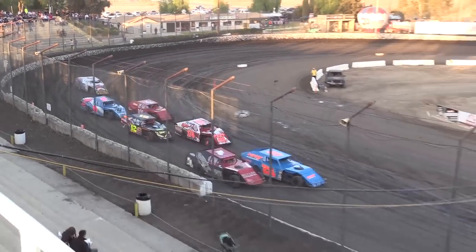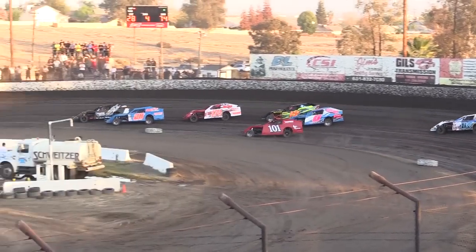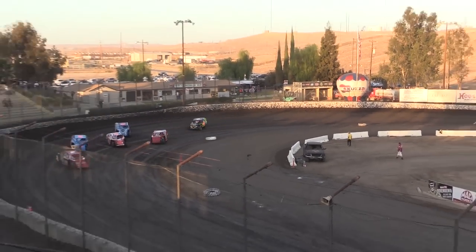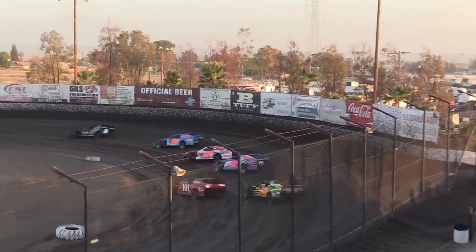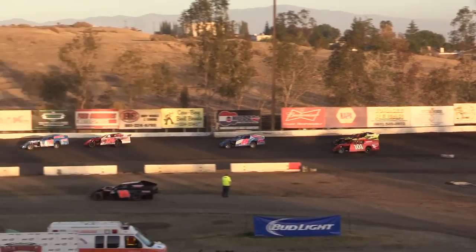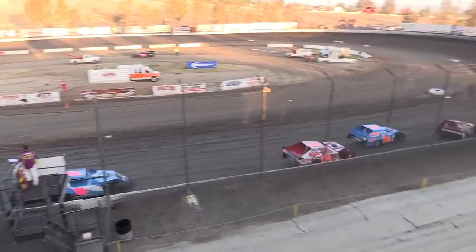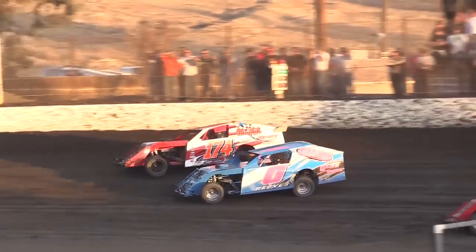We go green. Reeves made contact with the 101 of Randall Davis. Both of those two drivers get by Wilde. And it looks like Troy Morris with trouble in the 07X — that car is completely shutting down. No damage at all, he just quit running there out of turn number 2. So the battle is for the second spot, and Reeves wants in it — he's on the outside looking in. Ethan Dotson and Reeves make some heavy contact in the center of turns 1 and 2.